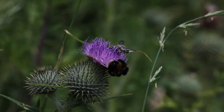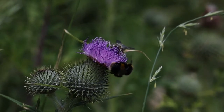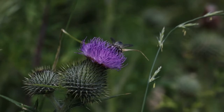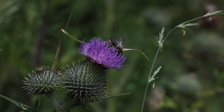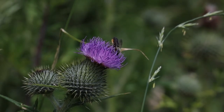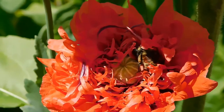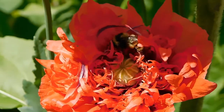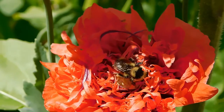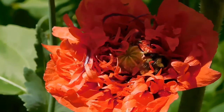A honey bee visits 50 to 100 flowers during a collection trip. Honey bees, scientifically known as Apis mellifera, are environmentally friendly and are vital as pollinators. Fermented honey, known as mead, is the most ancient fermented beverage. The term 'honeymoon' originated with the Norse practice of consuming large quantities of mead during the first month of a marriage.